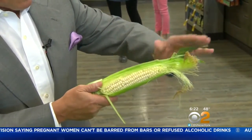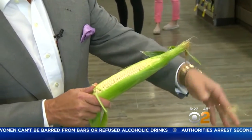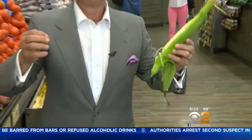Make sure it's green right here — the husk nice and green. And right here at the very top, you want to make sure it's nice and smooth. When you bring them home, simply store them in the refrigerator right away.